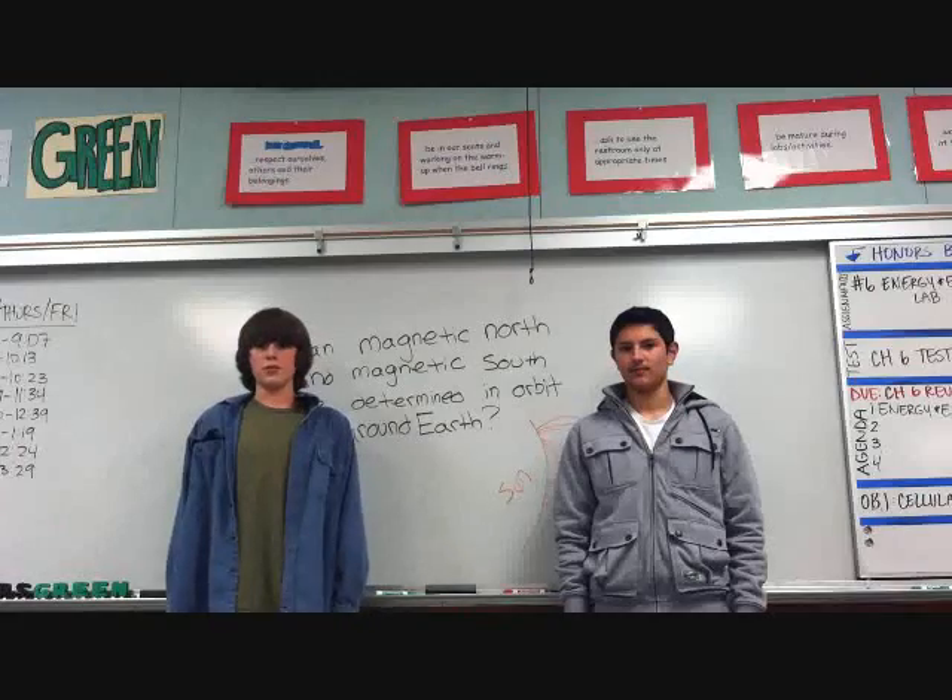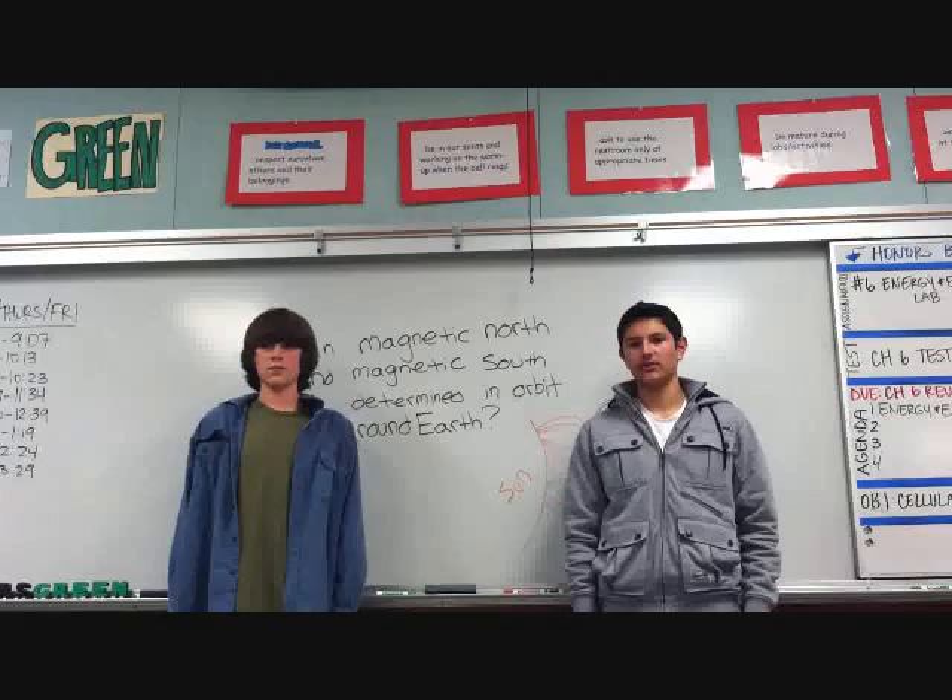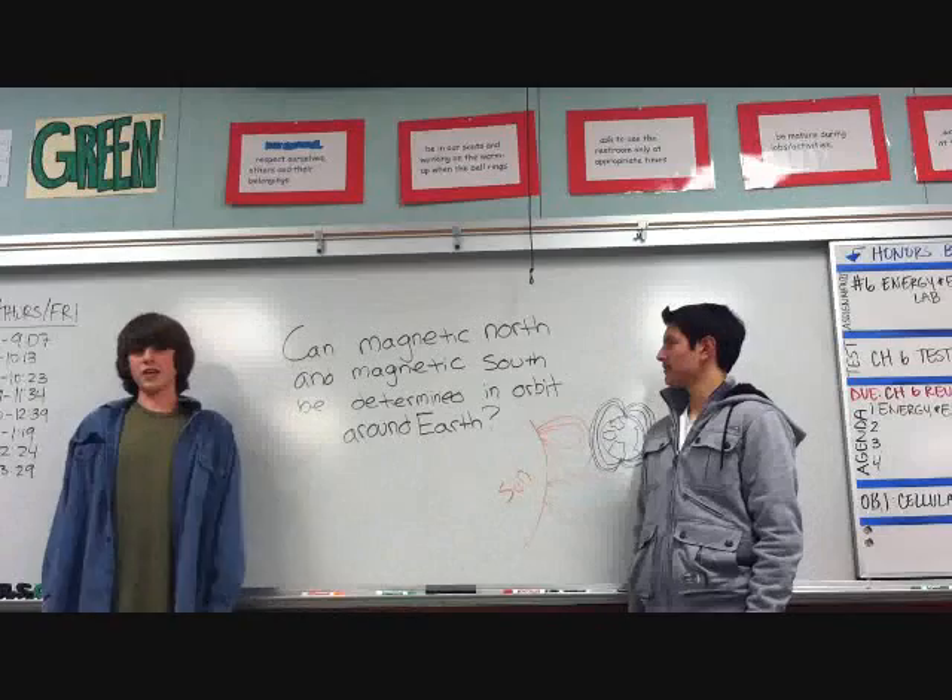Hello, my name is Ben Miller, and I'm Louise Tapia, and we're both from the United States. This is our entry for the YouTube Lenovo Spacelab competition. And our question is: can magnetic north and magnetic south be determined in orbit around the Earth?